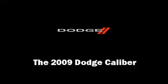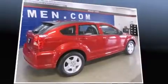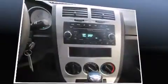Here's a great deal on a 2009 Dodge Caliber. This four-door, five-passenger hatchback is still under 75,000 miles. It features an automatic transmission, front-wheel drive, and a two-liter four-cylinder engine.